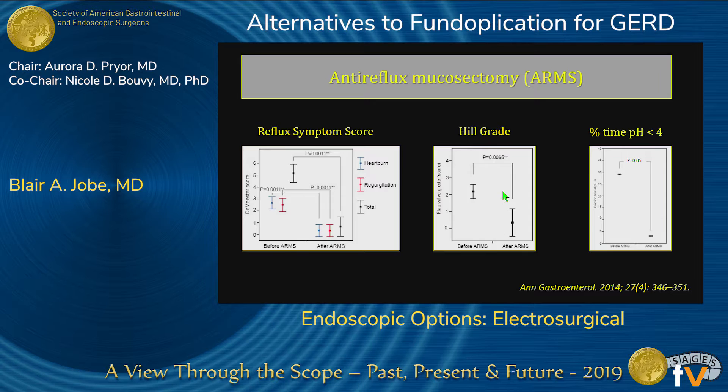There's not much data here, but you see a proof of concept. Mikey Jiki looked at this in the U.S. in their first publication — 19 patients, and 13 had symptomatic improvement. Three needed balloon dilatation, and three of the six required anti-reflux surgery. This study did not have objective follow-up, but there is improvement in symptomatic scores based on validated questionnaires. There's a little blip for dysphagia — probably those three patients requiring dilatation — but it ultimately resolved, and these are very acceptable dysphagia scores.